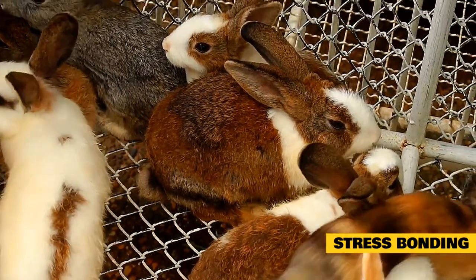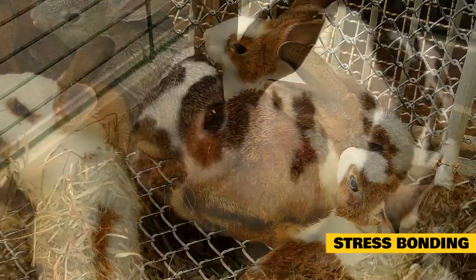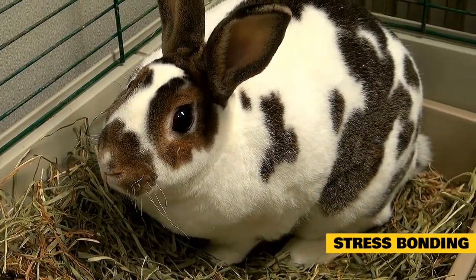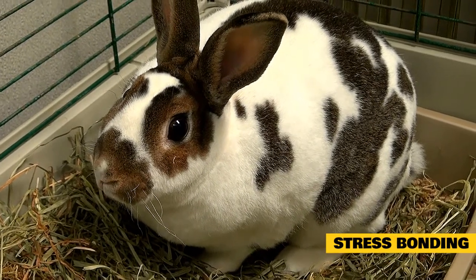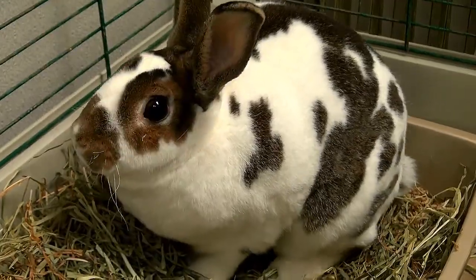Common stress bonding techniques include: bringing your rabbits together for a car ride; walking up and down stairs with your rabbits in a box; vacuuming around your rabbits when they are together; and placing your rabbits in a basket on top of a laundry machine.